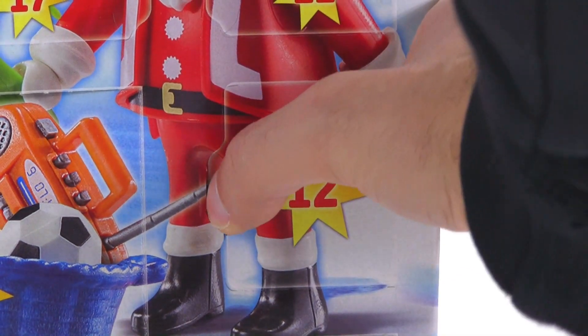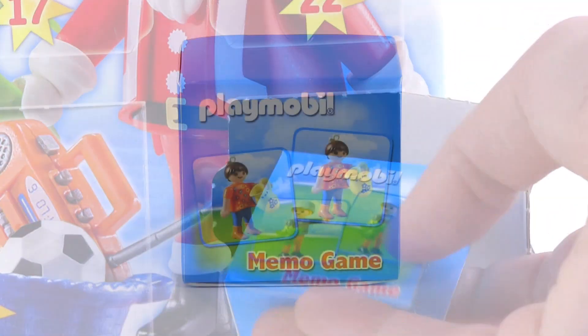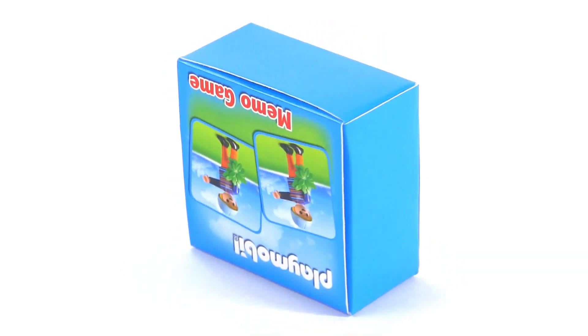Excuse me, Santa. Get in here. And this is a box. Playmobil memo game. It's another box, and I can tell you it's fairly heavy for its size.